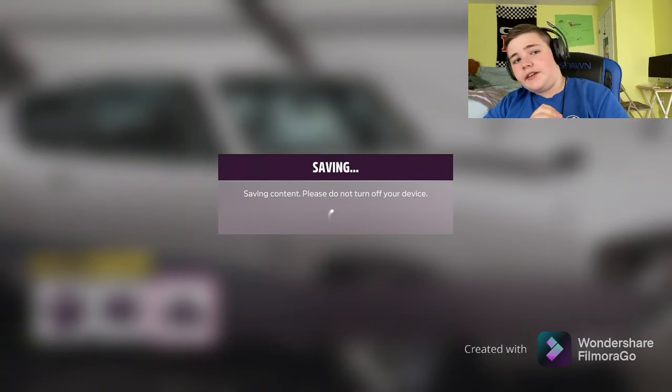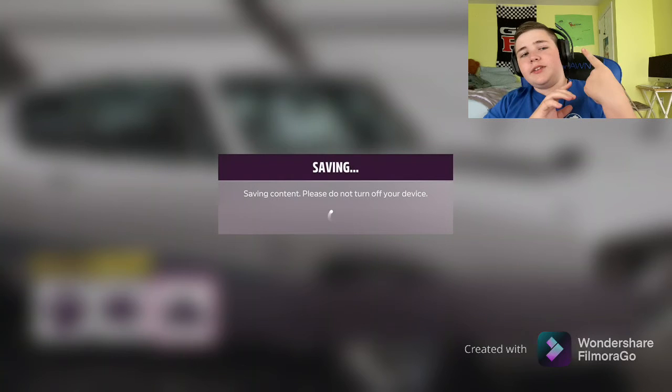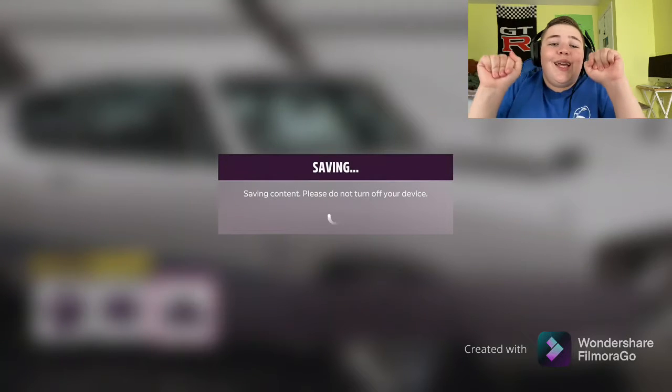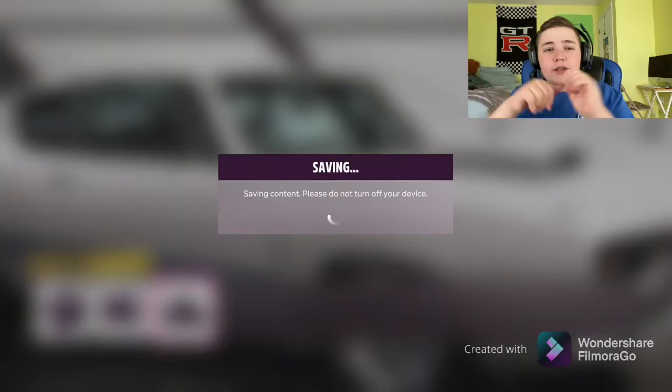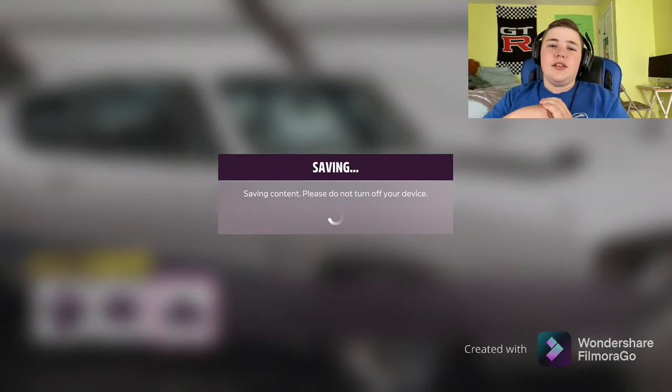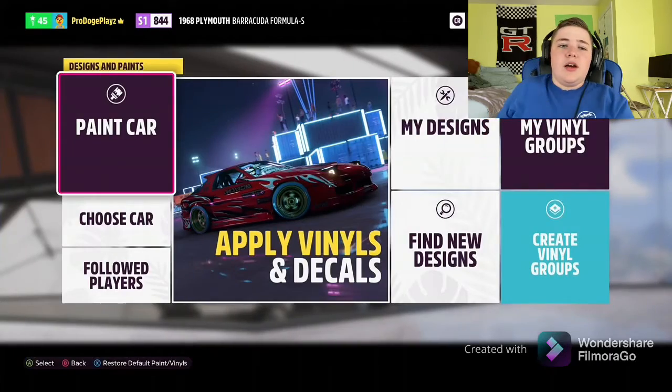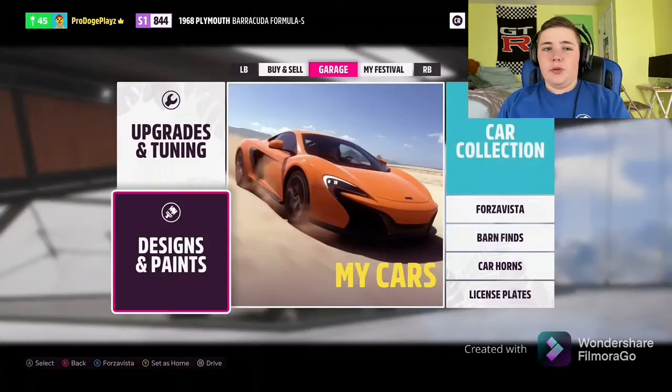That's just my science poster back there — my last assignment for science, which was probably the best class I had this year for my 8th grade year. This year is summer, so yay. I might actually be doing online school for 9th grade, so I'll have more time at home and might be able to make more videos.